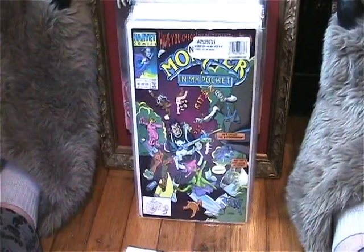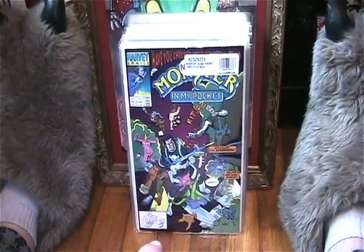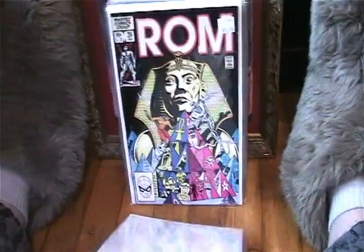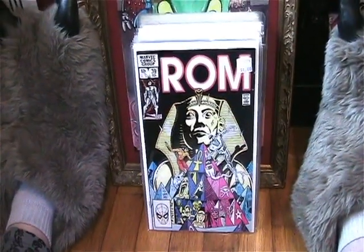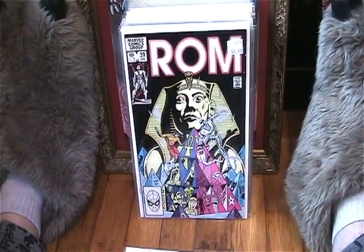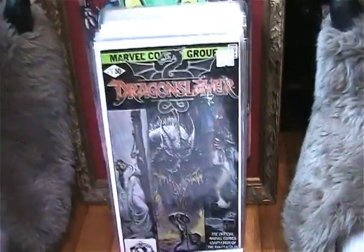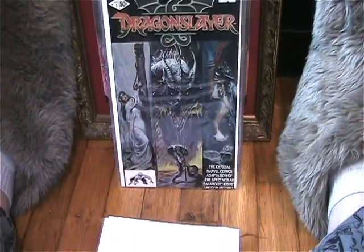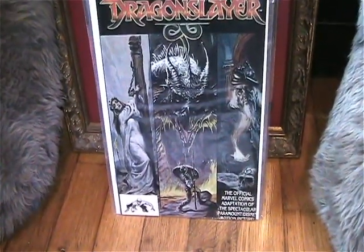Picked up Monsters in My Pocket issue number two, which completes that series collection as well. I've been finding a lot of my 80s toy property comics lately, so I'm super happy to finish another collection. I found another ROM I needed — issue number 39 with Master of Kung Fu in there, which is always cool. I also found this awesome Dragon Slayer comic, the official movie adaptation. I just love that cover and I love that movie growing up.